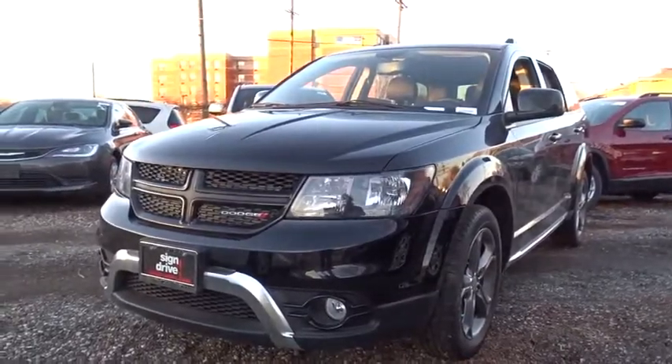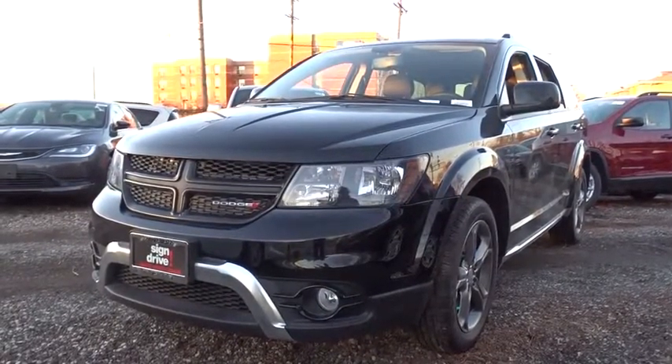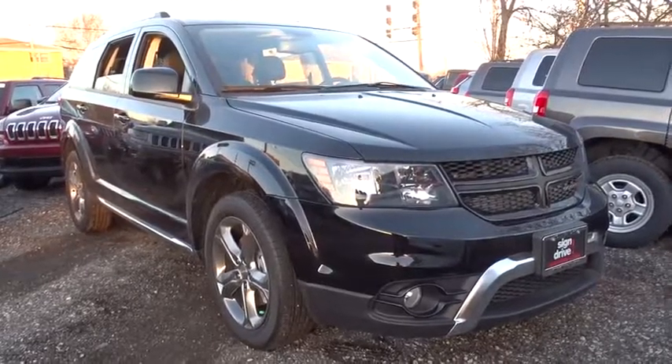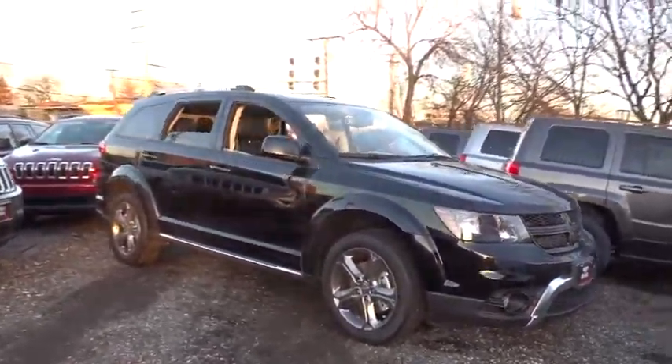The 2017 Dodge Journey. Dodge Journey combines the practicality of an SUV with the comfort of a car, all while boasting a style all its own. The Journey's optional third-row seat along with innovative features like a chilled beverage cooler and in-floor storage bins make it a good and affordable alternative to a traditional minivan.